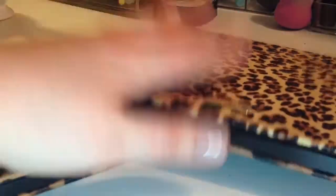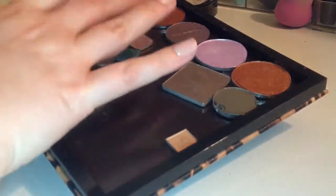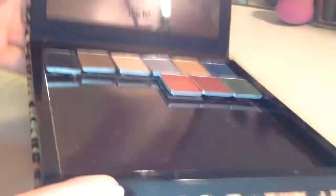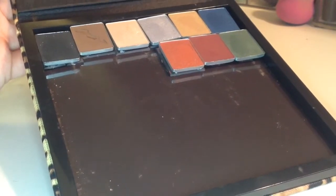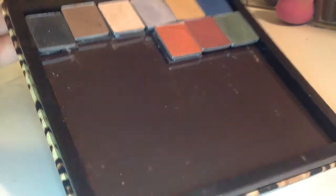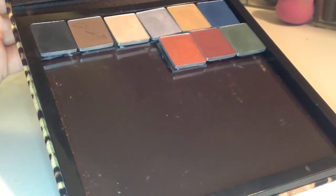I have two of these Tarte Z-palette type things. The first one just has a random assortment of shadows — there's some Anastasia Beverly Hills on top, Urban Decay, a couple Sephora, MAC, and a couple others that I need to magnet down. The second one has all NYX shadows that came in the NYX advent calendar around the holidays — it had 12 eyeshadows and 12 soft matte lip creams. There are still a couple eyeshadows I need to depot and stick in here. These are really, really beautiful shadows — very pigmented.